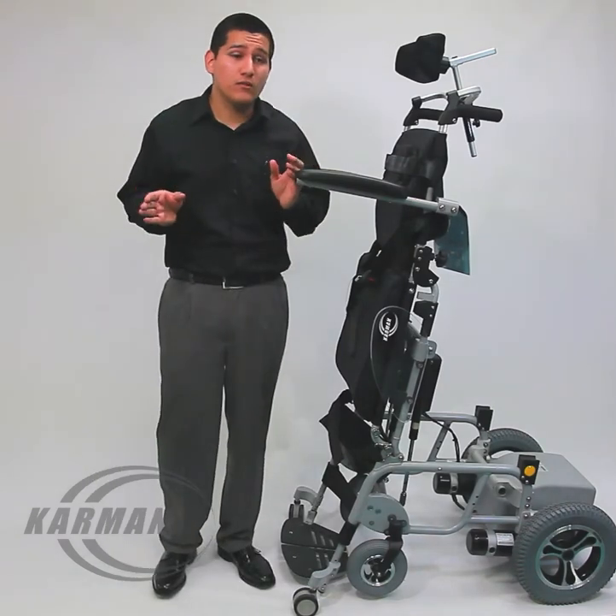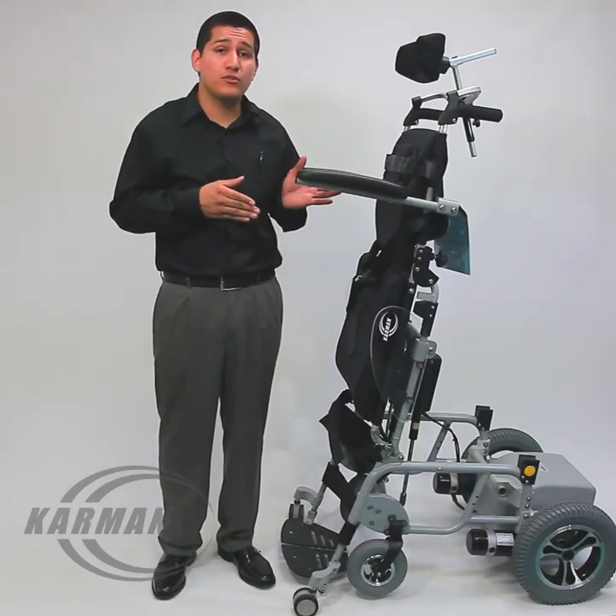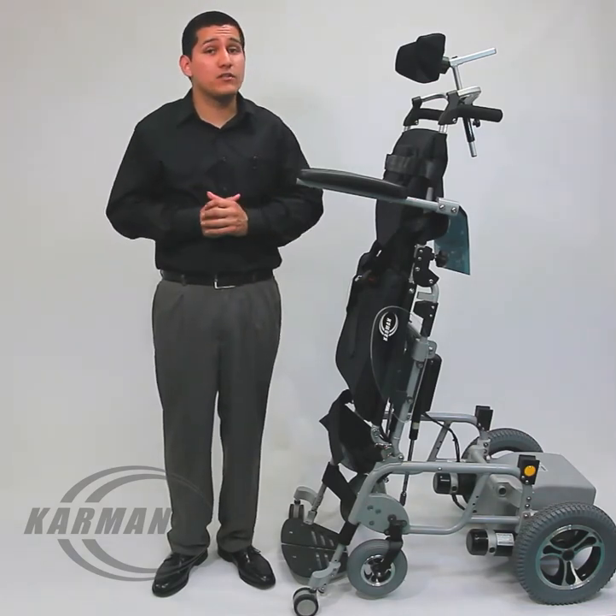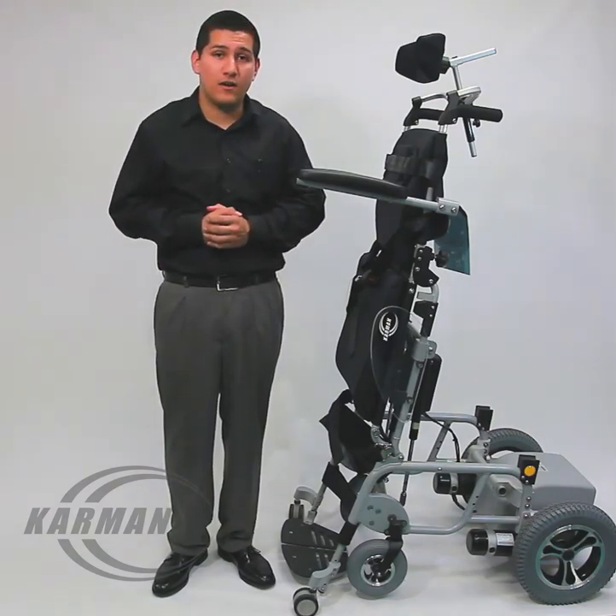For a full video of our featured XO202 in driving mode, please visit our website and view our other videos of our other products at carmenhealthcare.com.